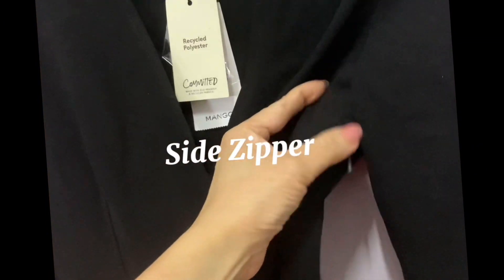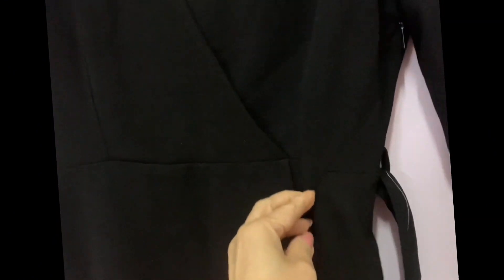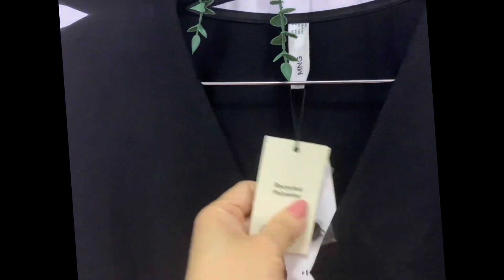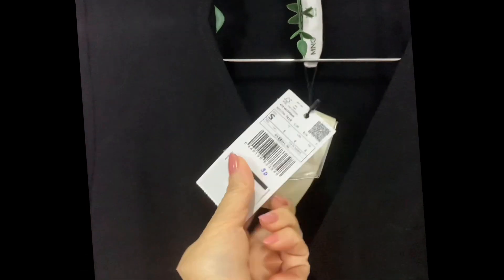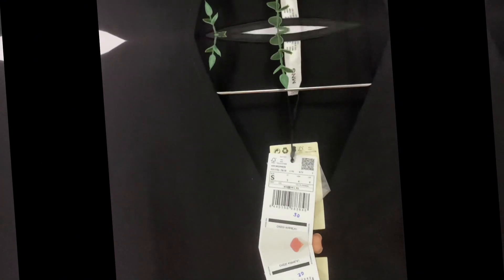Here's the ribbon. The back is plain, just closed at the back. The zipper is on the side, making it easy to put on. Size on tag: small.